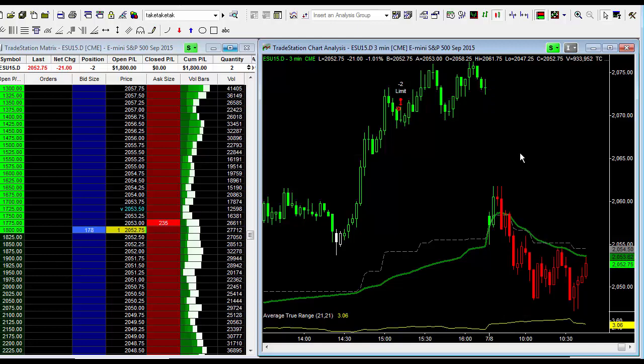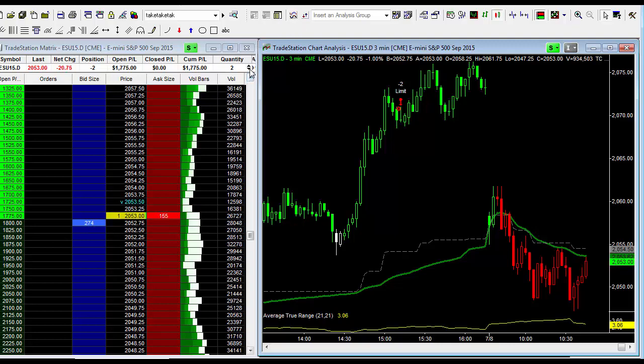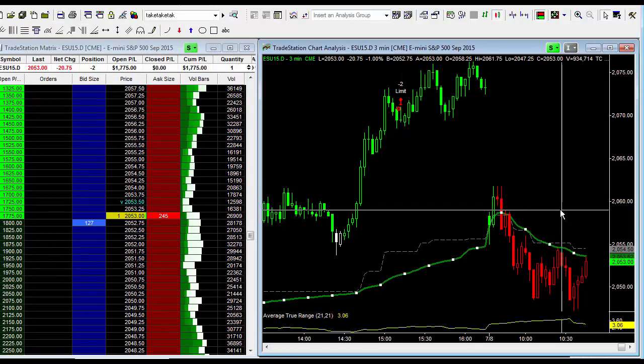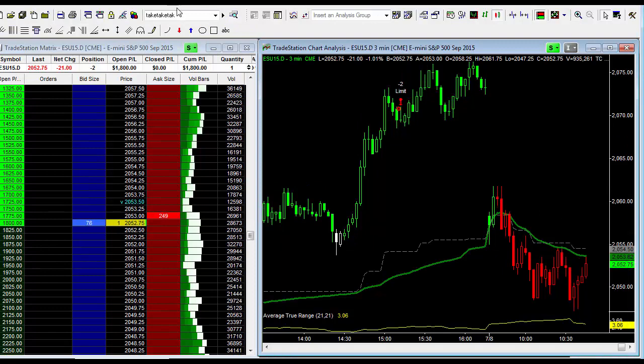...2058 and a quarter. I'm going to go ahead and take off just one contract right now and see if the market starts breaking up through the green line and this dotted line — breaking up through this high here of 2054 and a half. If it does, I'll get out of the other one.